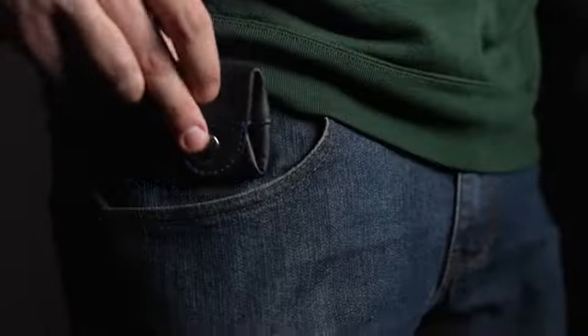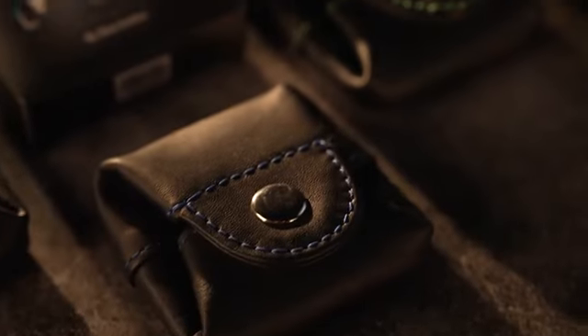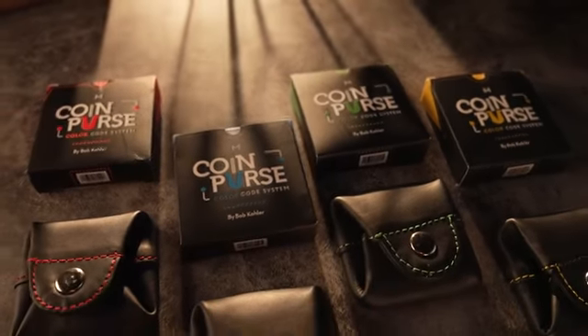Choose your color, make your mark. Elevate your magic with Color Code Coin Purses by Bob Kohler and Murphy's Magic.